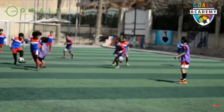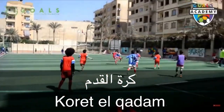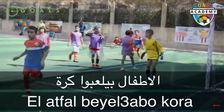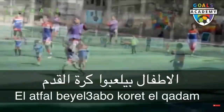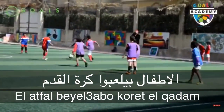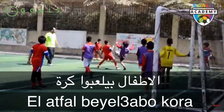Soccer or football is كرة القدم — كرة is ball and قدم is foot, so this is the formal name. But when you just want to say they're playing football, you can simply say: الاطفال بيلعبوا كورة. Or the formal way: الاطفال بيلعبوا كرة القدم. If you want to say children are playing with a ball: الاطفال بيلعبوا بالكورة.